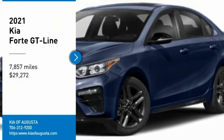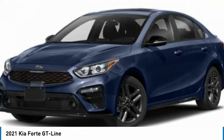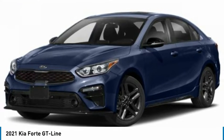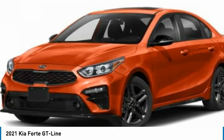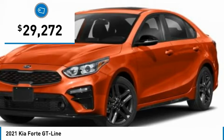Take a ride in the 2021 Forte. If you're looking for a trendy and feature-laden compact sedan, the Kia Forte is for you. It offers an exceptional combination of innovative design, high-quality engineering, and outstanding value, and is priced below $30,000.